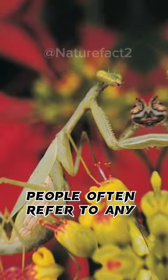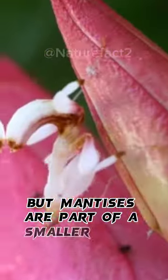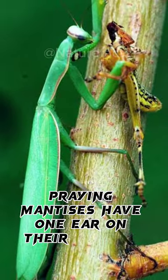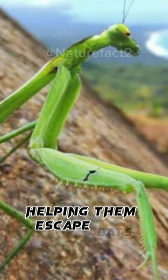People often refer to any mantid as a praying mantis, but mantises are part of a smaller group within the mantids. Praying mantises have one ear on their stomach. This ear can hear ultrasound, helping them escape bats.